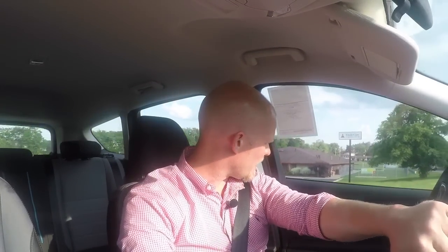You have to step up to an SE or a Titanium to get either the 1.5 liter EcoBoost or the 2 liter EcoBoost, which is the most powerful one. The 2 liter EcoBoost has 245 horsepower and 275 pound-feet of torque. The 1.5 EcoBoost has 179 horsepower.